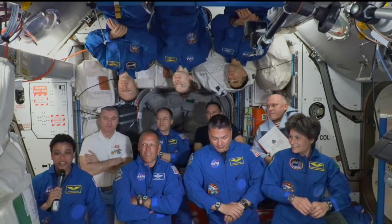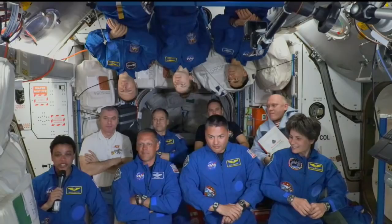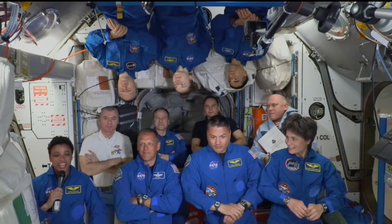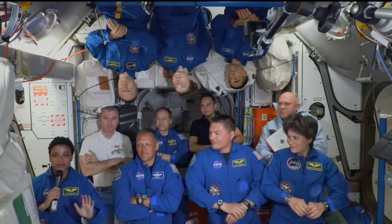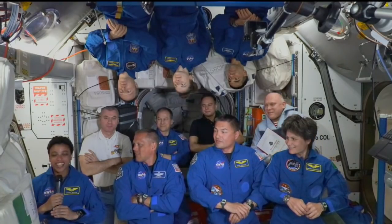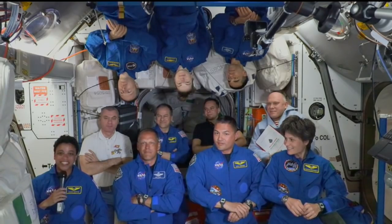Right as we were coming in for docking, we started to get suits on and prepare. We had just enough time to take a last-minute look out the window. We could see the space station off in the distance but super bright with the solar arrays shining towards us and the Earth below. It was just absolutely gorgeous. We're super excited to be here and see more of those amazing views.